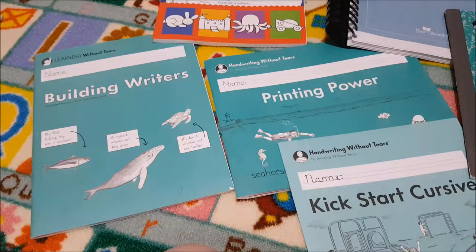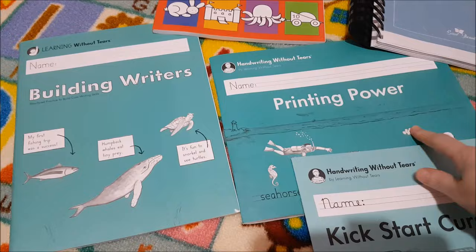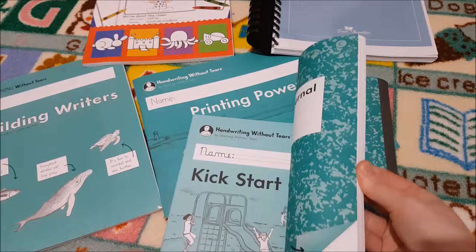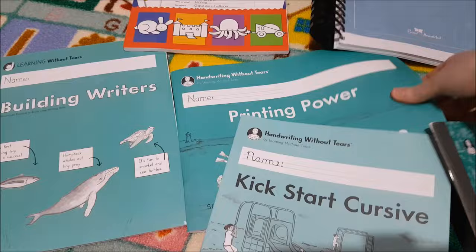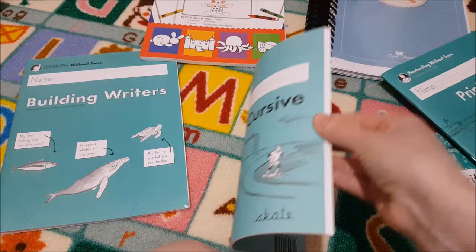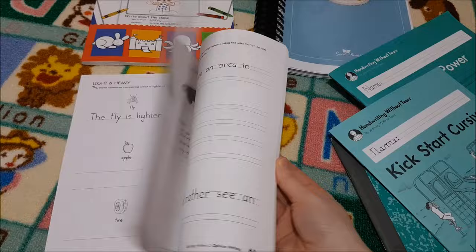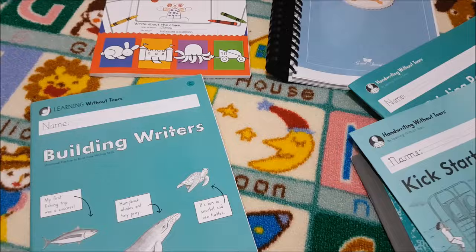For handwriting, our main curriculum is Handwriting Without Tears. We've used this from the beginning — from preschool onwards. We've picked Printing Power, Building Writers, and Kickstart Cursive. I also get their journals as well, and the lines are a lot smaller this year, obviously for natural progression. We don't do them all at the same time; I select and schedule them in so she gets some variety and different skills with her handwriting.